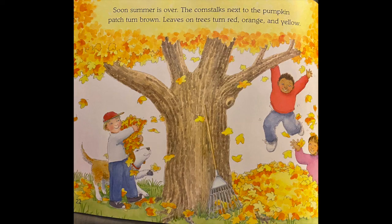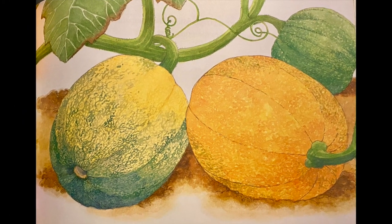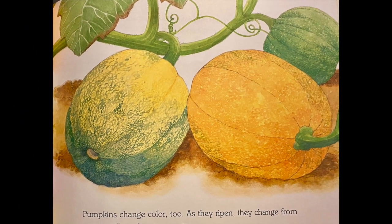So, summer is over. The corn stalks next to the pumpkin patch turn brown. Leaves on trees turn red, orange, and yellow. Pumpkins change color, too. As they ripen, they change from green to yellow, then to orange.